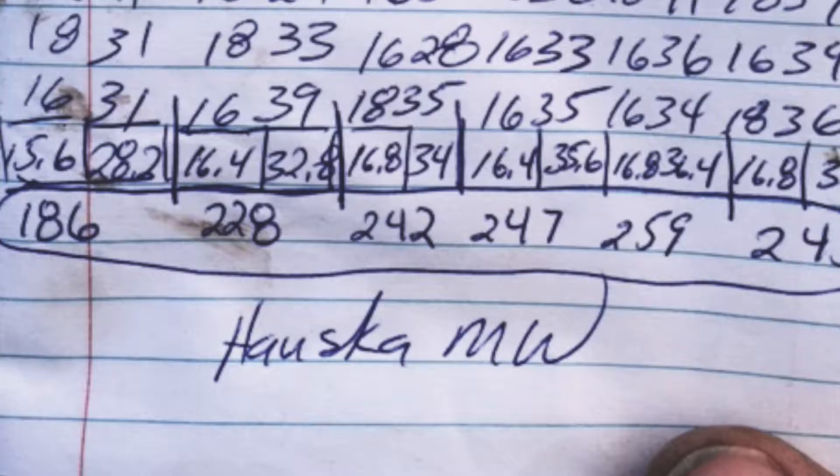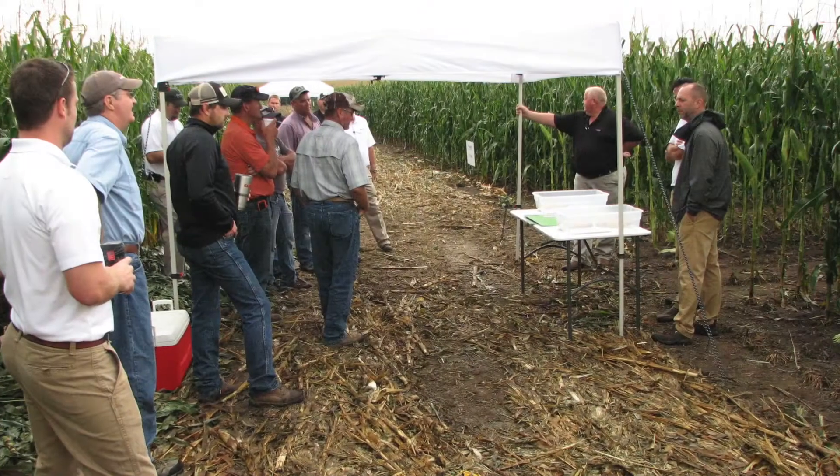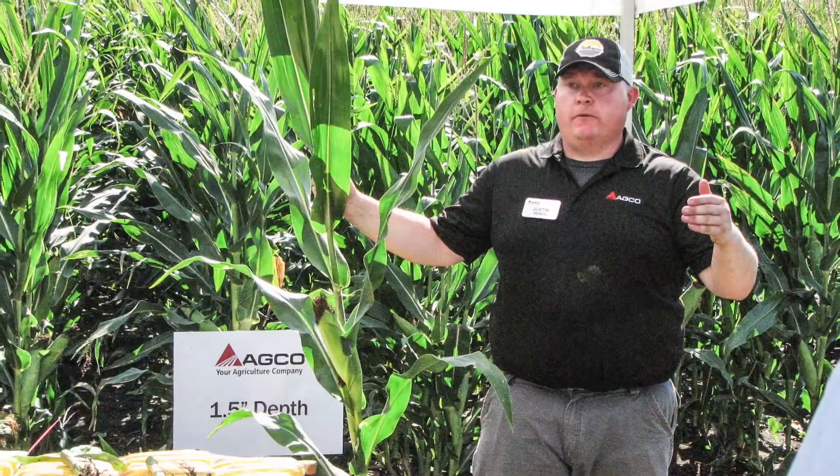The big thing with the Crop Tour is that we don't skew any of the data. We bring the customer out to the field — you can pull the plants yourself, you can look at the plant growth, you can look at the soil structure yourself, and be able to make your own judgment as a grower.